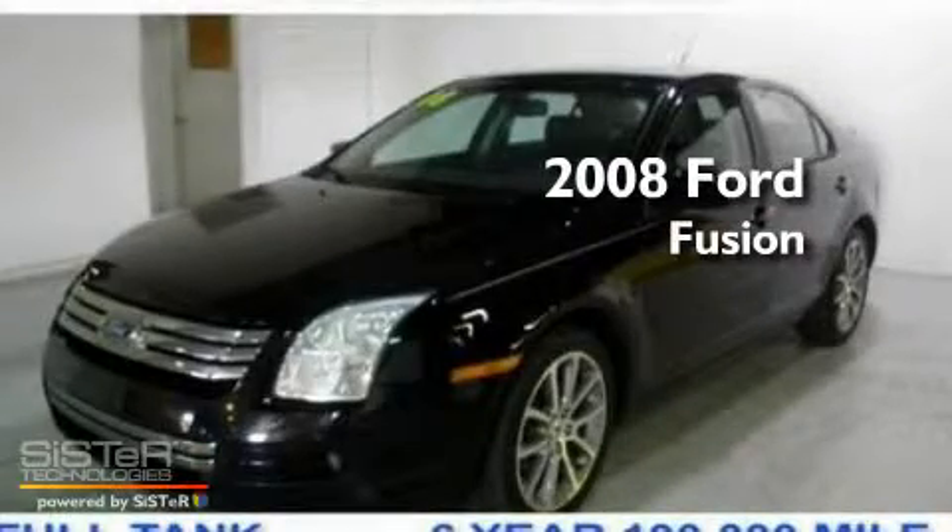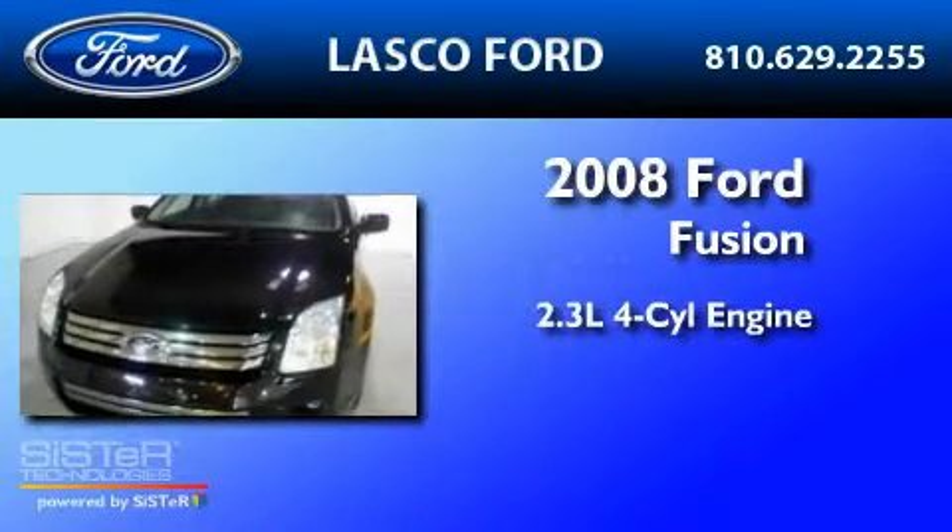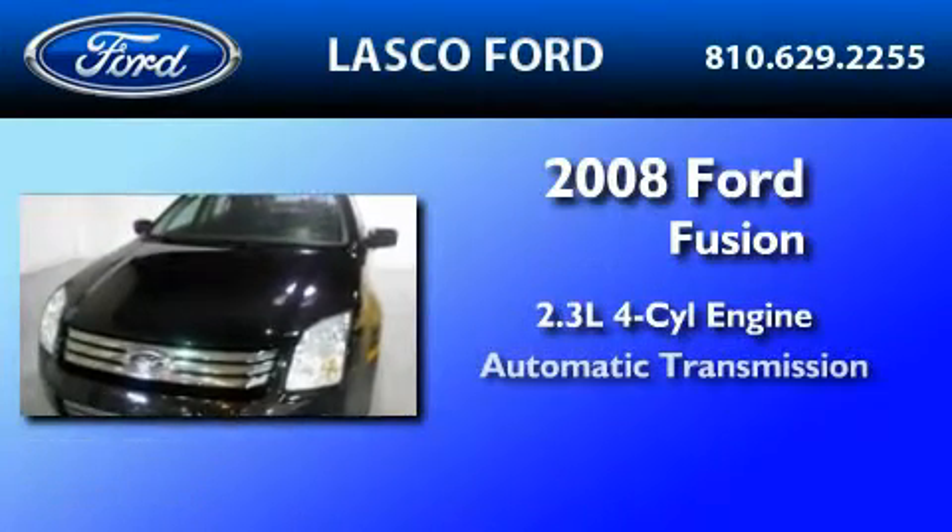This is a certified pre-owned 2008 Ford Fusion. It features a 2.3-liter 4-cylinder engine and an automatic transmission.